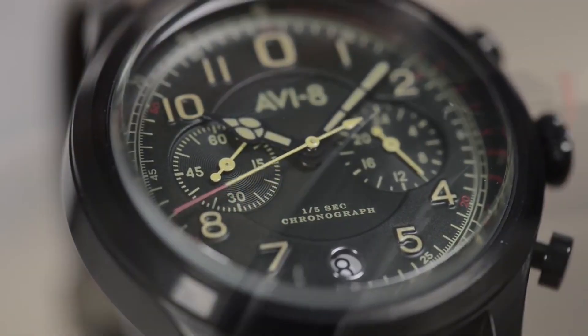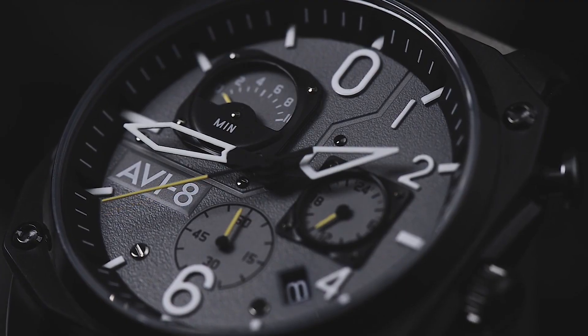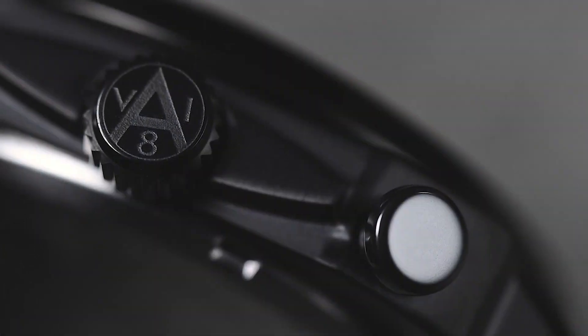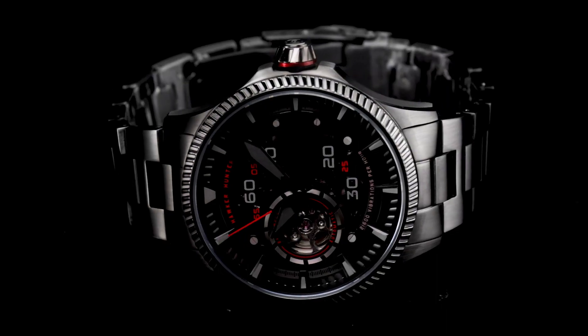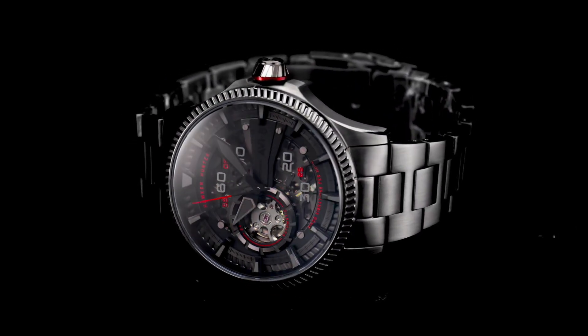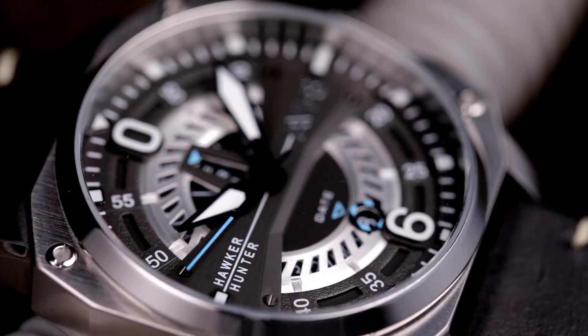Welcome to my channel, Proper Watches. If you are looking for the best new AVI-8 Pilot watches based on specifications, you are in the right place. I included all the links in the video description below. Now, let's get started.